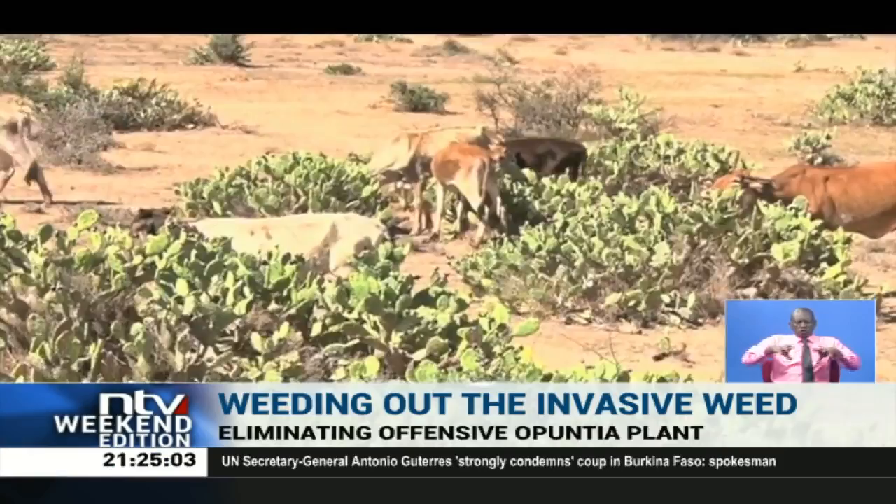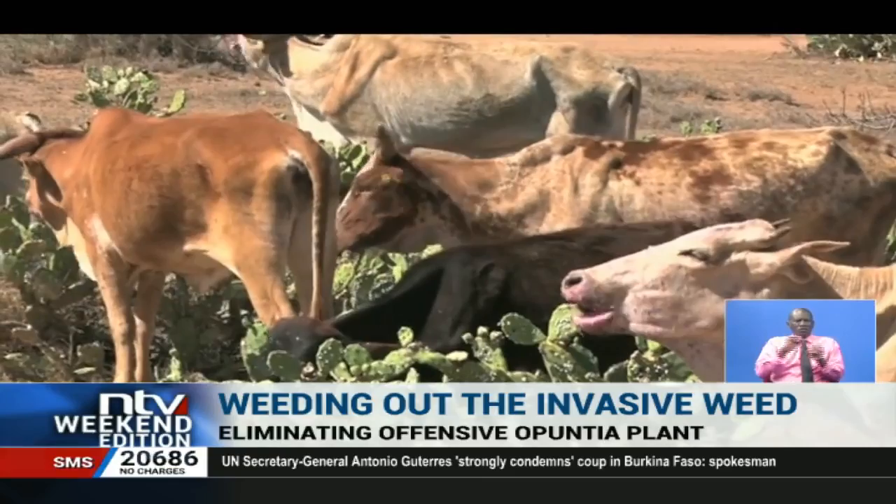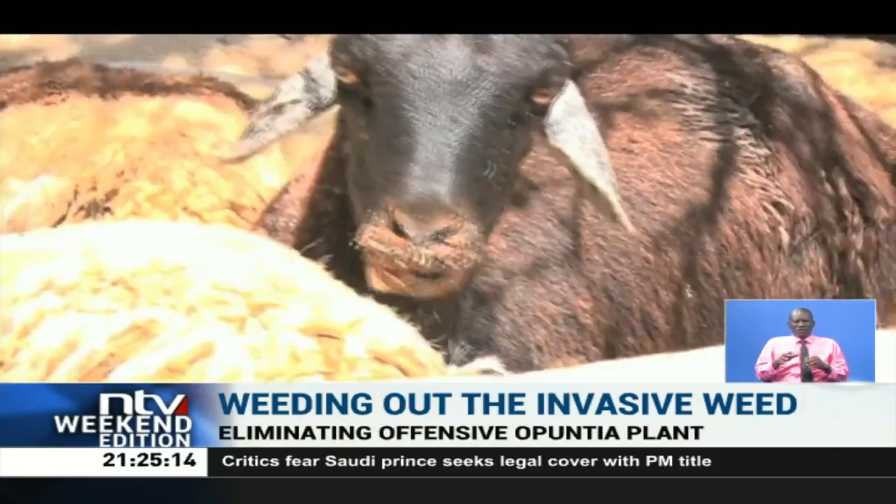This leaves livestock and wildlife with no choice but to eat it, putting their lives in danger. Many animals have been left bruised, but despite the discomfort, the animals have no other option but to keep on feeding to stay alive.